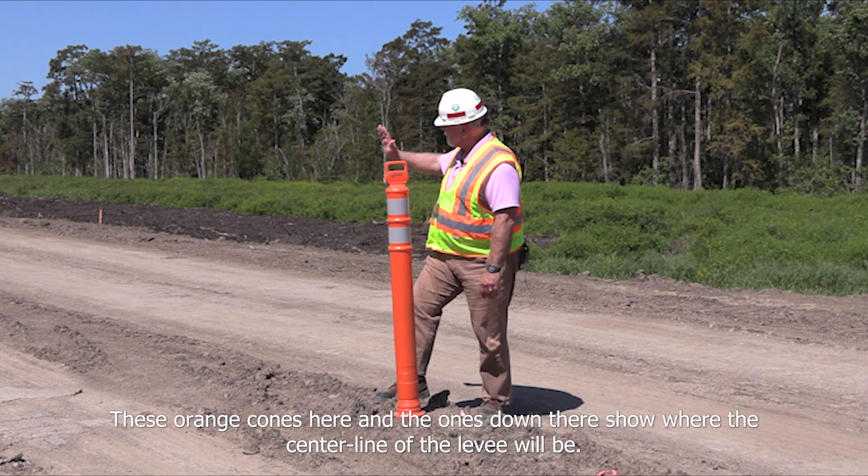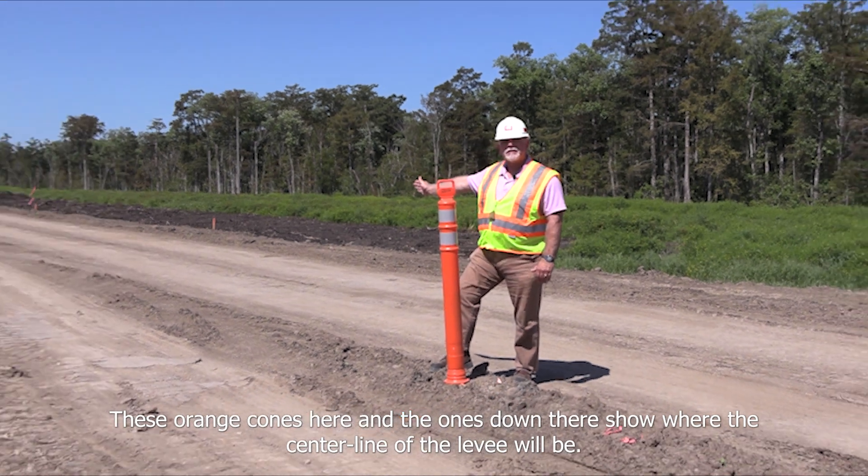These orange cones here and the ones down there show where the center line of the levee will be.